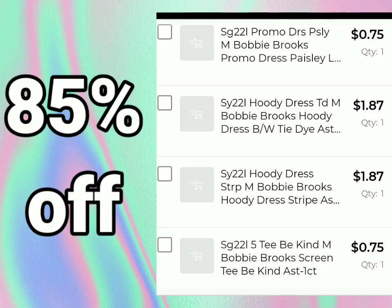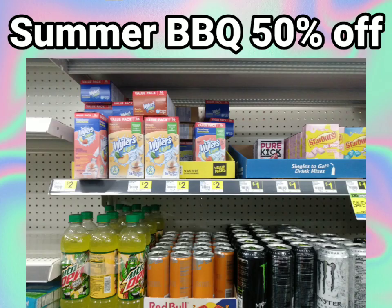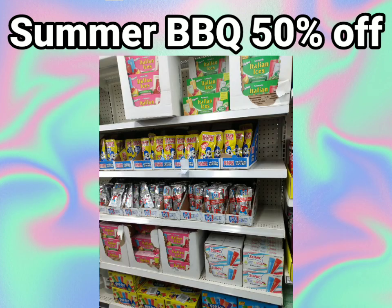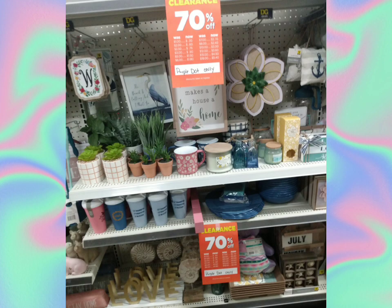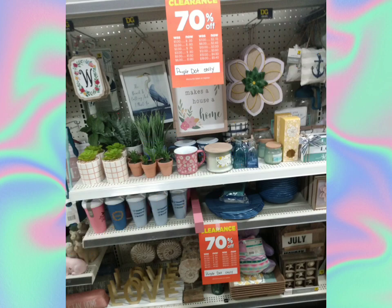They were showing 85% off, then I think they all switched to 70% off — let me know if any of yours are still 85%. We also had summer barbecue flip to 50% off. Make sure you are checking your seasonal shelves for the food and beverages that go along with summer barbecue. Yes, these will penny, and you know we love food pennies. 90% off, Purple Dot — we've been waiting for you. Good luck today.